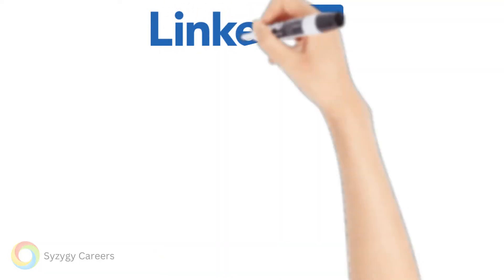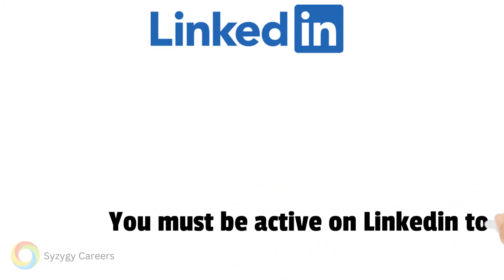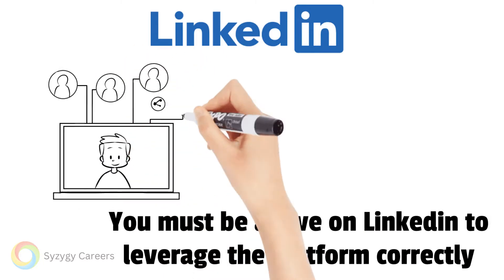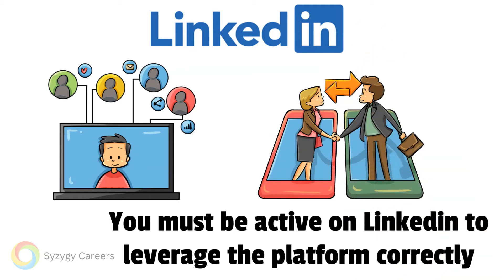LinkedIn is the world's most popular social media platform for business and professional networking. If you are looking for a new role, you must be active on LinkedIn to leverage the platform correctly. This video will discuss four key points for those already on LinkedIn, but looking to leverage LinkedIn to find a new role or to refine their career brand.